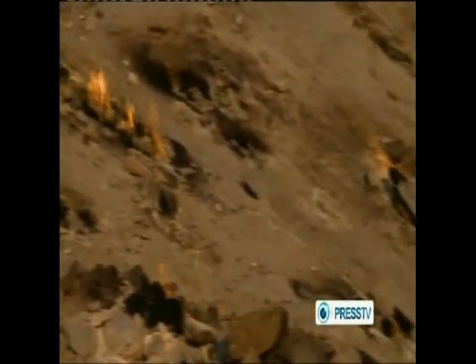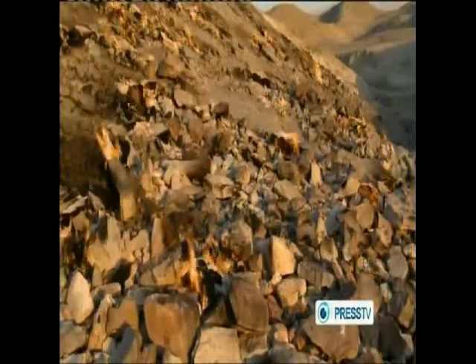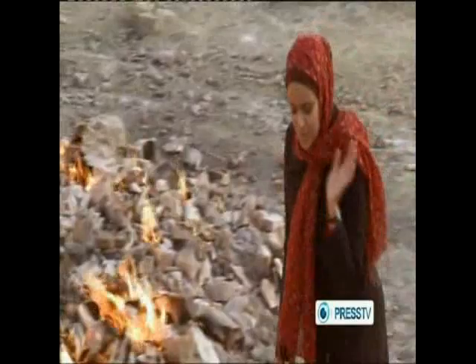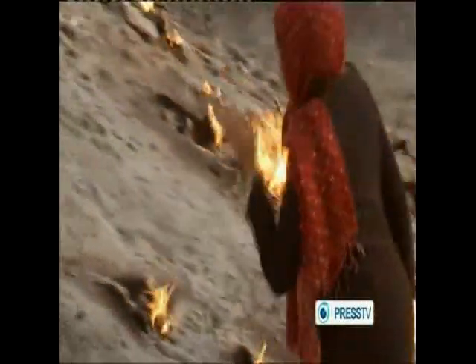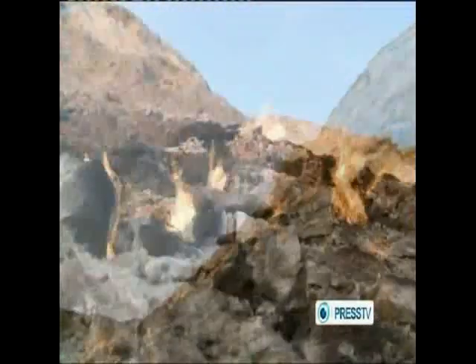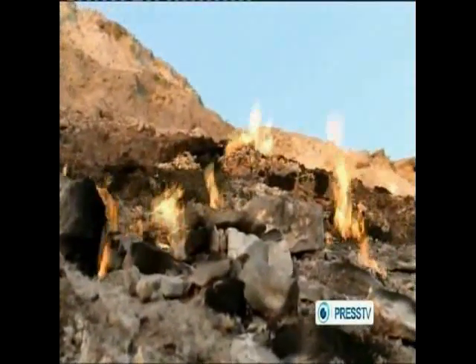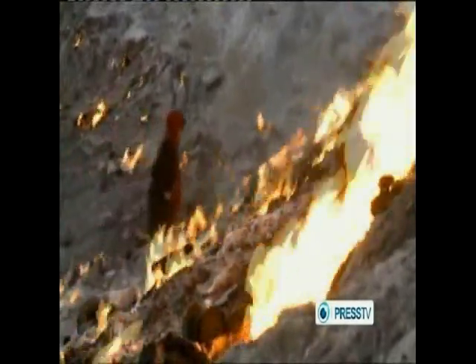Pashkuh is a whole mountain on fire, only a ten-minute drive away. It smells of rotten eggs. The terrible smell of hydrogen sulfide mixed with natural gas is a clear indication for why this mountain has been burning for thousands of years, only a few kilometers away from the famous Abol Fores oil and gas field.